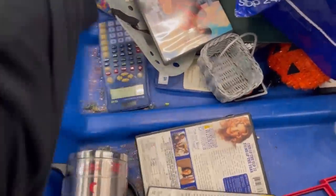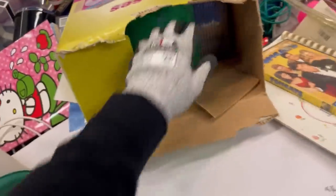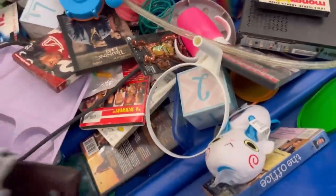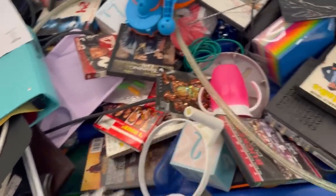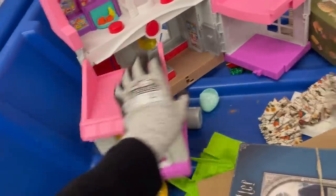I do pick up crayons, colored pencils, markers — anything that is new old stock — and I donate those. That is something I look for at the Goodwill bins, but I usually only pick them up if they're brand new. I don't know what that is — should I have picked that up? It was pretty clean. You never know, you can't look everything up.